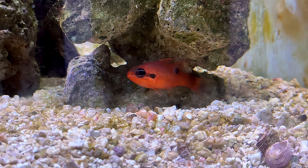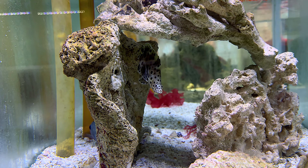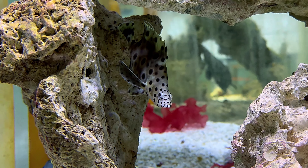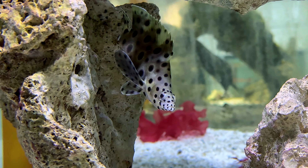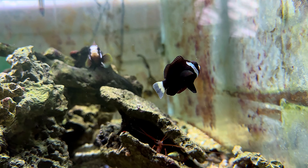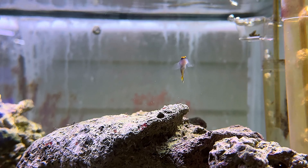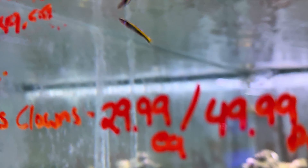Tell me if I'm wrong, but I think that's some kind of squirrelfish. And I believe this is a panther grouper — those guys are cool looking too, I wish I had a tank big enough for it. There's no shortage of clownfish at this store — just about every morph you can think of and just about every species too. Now I don't know what kind of fish this is, but it caught my eye — it's a really colorful little fish. That'd be cool for a little nano tank, I think.